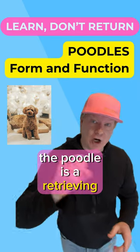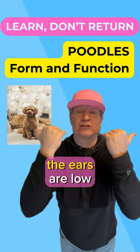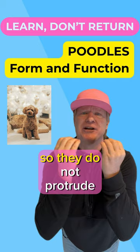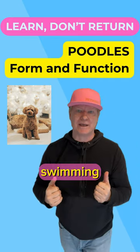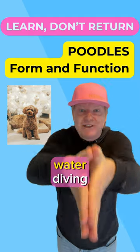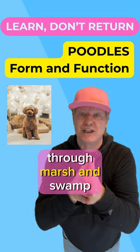The poodle is a retrieving dog, whether it's in the non-sporting group or not — I'm going to prove it. The ears are low set and long enough to cover them in water. They have tight lips so they do not protrude into the mouth and cause choking while swimming. The poodle has a long nose and mouth to assist with water diving, and the head is angular to help them navigate through marsh and swamp.